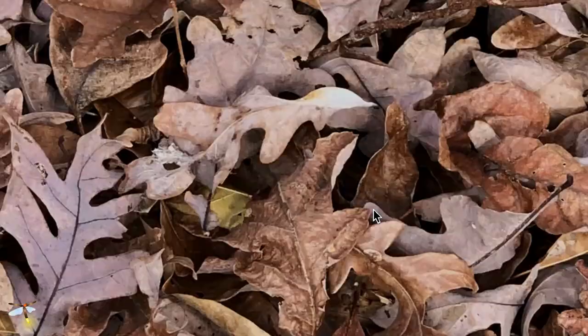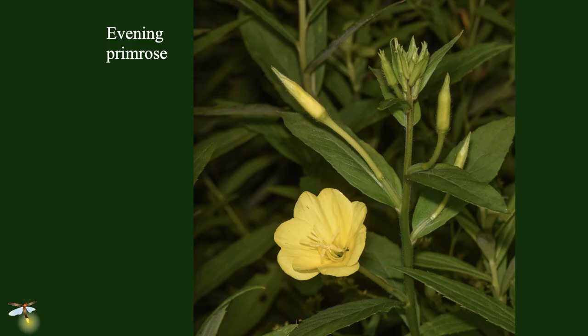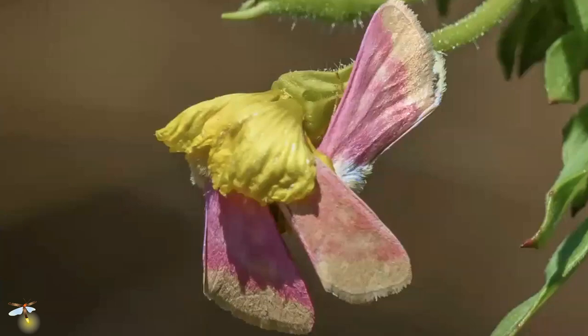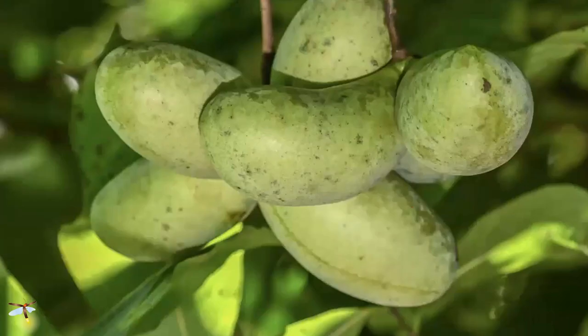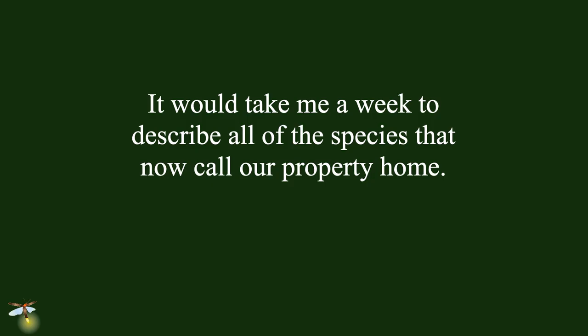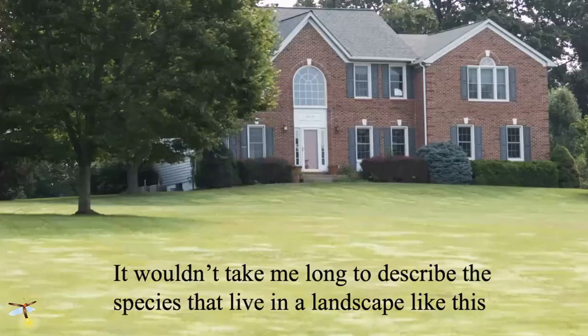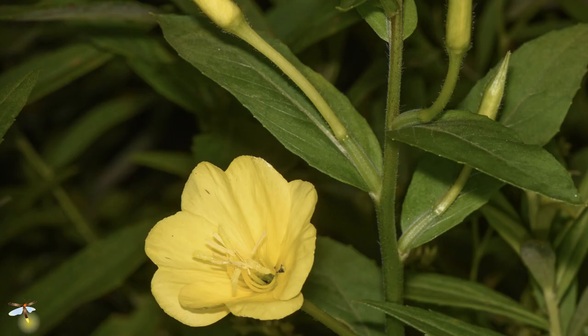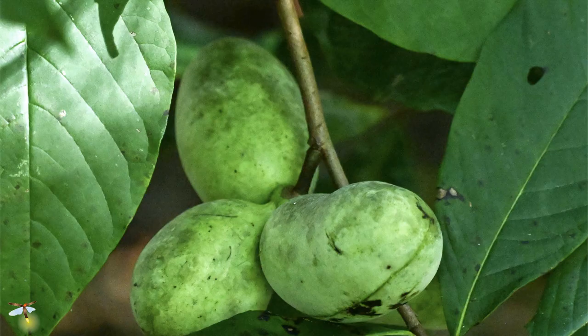I have evening primrose moths at my house because I planted evening primrose. The moth comes and spends the day with its head stuffed in the flowers — sometimes it's crowded in there, but it's always very cute. I have zebra swallowtails because I have pawpaws. I planted them specifically so that zebra swallowtail populations would come. It would take me a week, a year, to talk about all the species interactions occurring on our property because we put a lot of plants back.